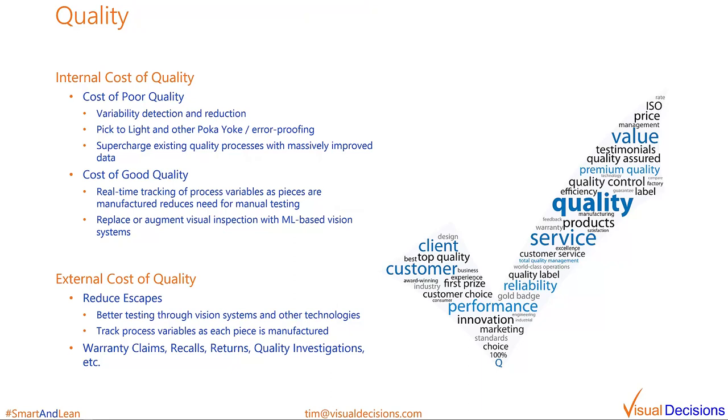I've talked a lot about quality already, so I won't get into too many details here. What I want to emphasize is that the improvements we've discussed so far will help all aspects of the total cost of quality. Internally, the cost of poor quality will be reduced through things like variability reduction and detection, error-proofing techniques such as pick-to-light, and improving the existing quality processes and practices with massively improved data. These improvements will help reduce the cost of good quality also through the reduced need for testing and inspection and the ability to replace or augment visual inspection with machine learning based vision systems. All of this helps to reduce the external cost of quality as well. The number of quality escapes should be proportionately reduced as the quality within the plant is improved. Having video evidence of exactly what happened in production is also a game changer for recalls, returns, quality investigations initiated by customers, warranty analysis, and much more.